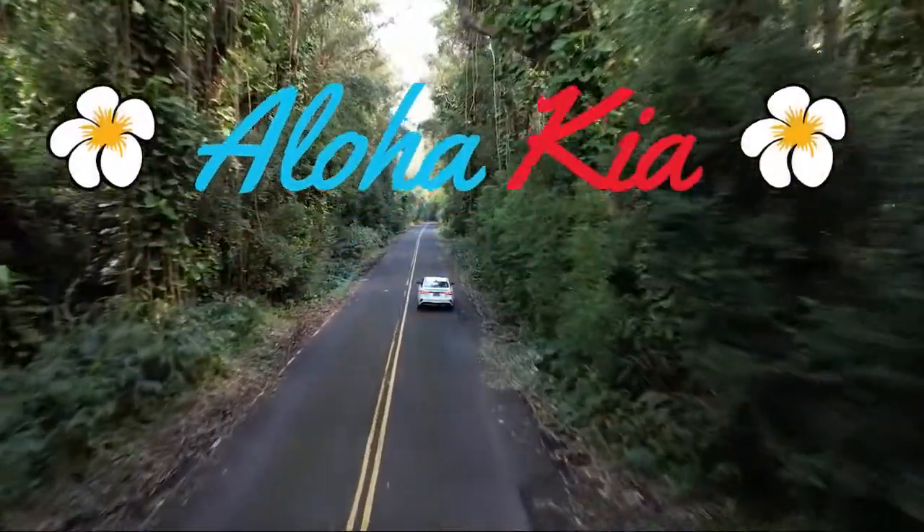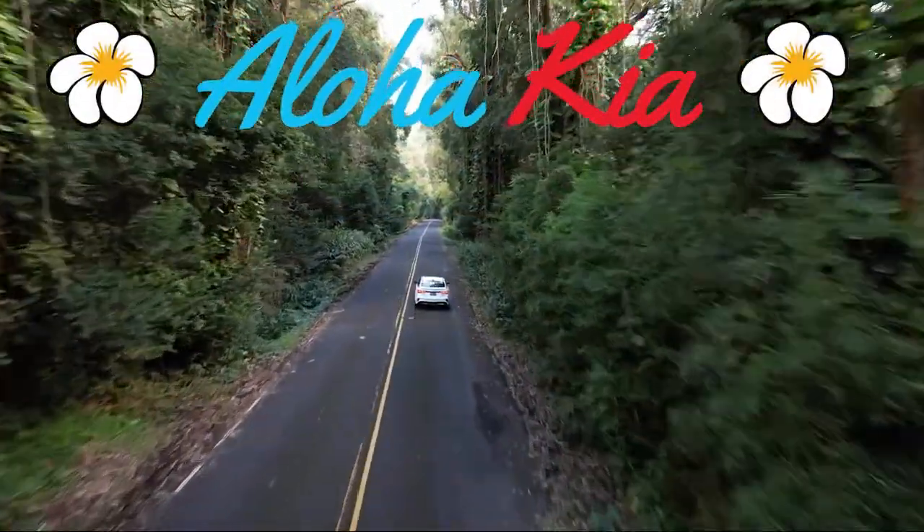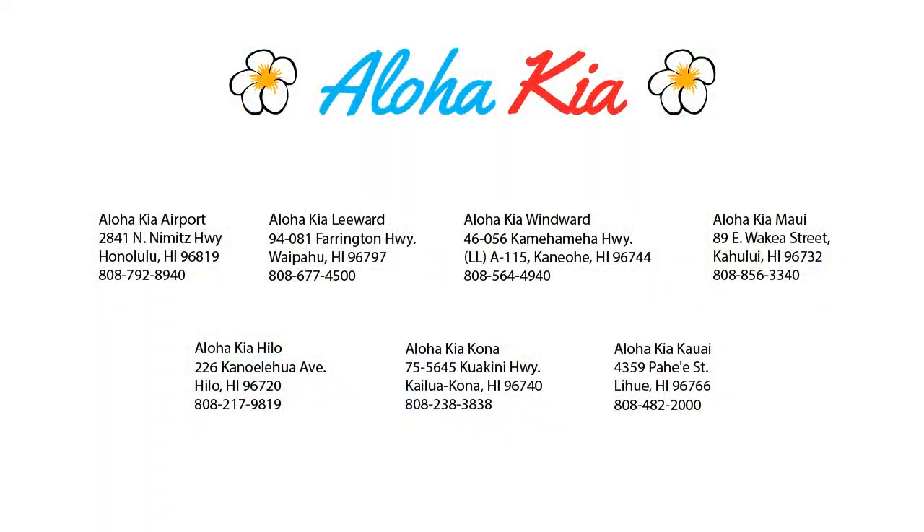You can also buy your car from any of our locations online at alohakia.com with the Aloha Kia Express purchase, and have it delivered right to your door, all from the comfort of your own home. So come see us at one of our convenient locations today. And remember, Aloha Kia — you know a guy.